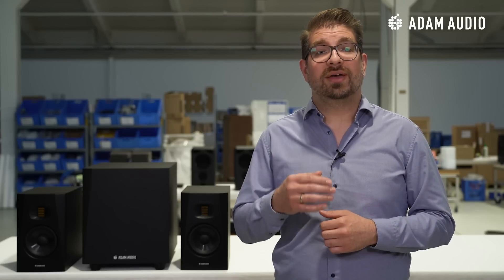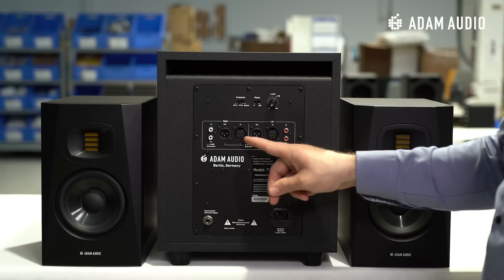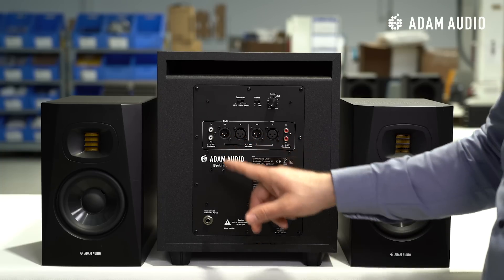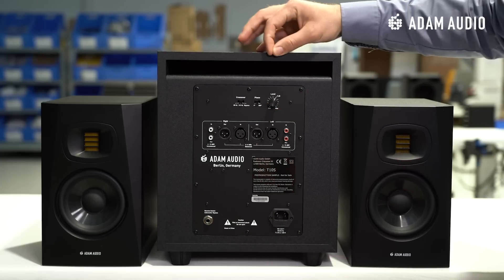A good low-end extension and acoustic design of a subwoofer does only half the trick though. You also have to make sure that the subwoofer is properly connected and dialed in with the satellites to make the system work. To make things clearer, let's look at the backplate of the T10S. The simplest and most common way of driving such 2.1 systems is to route the stereo signal from your audio source to the subwoofer and daisy-chain the studio monitors. In order to match the subwoofer to your studio monitors, you need some control over the subwoofer level, the crossover frequency, and the phase.